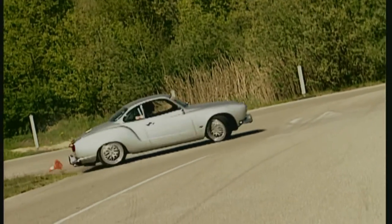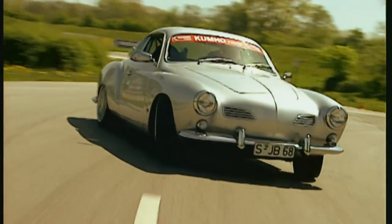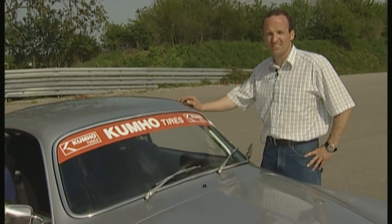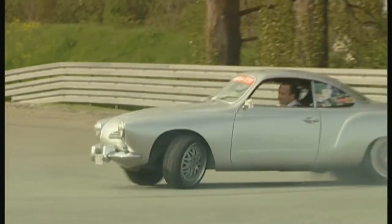The back breaks away very quickly. I've got 400 newton meters there and it needs to be tamed. I'm amazed that I managed to make such a good time. That deserves an honorable discharge.